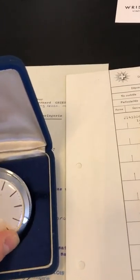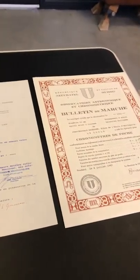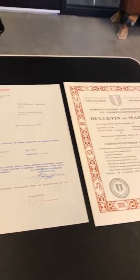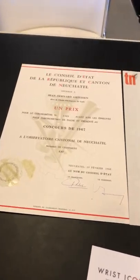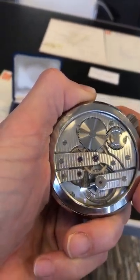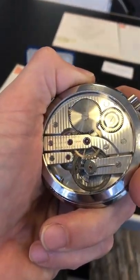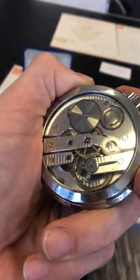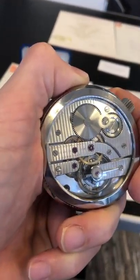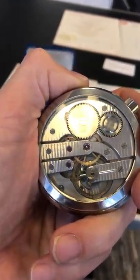Like the chronograph, the pocket watch retains its original box, original bulletin de marche, price certificate, and additional documents from the school. On the backside you can see a lot of Côte de Genève, Anglages, Perlages — and yeah, it's just stunning.